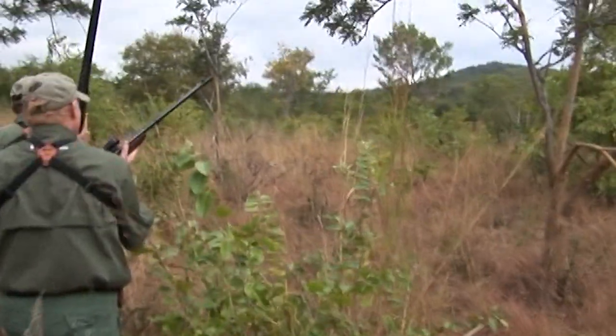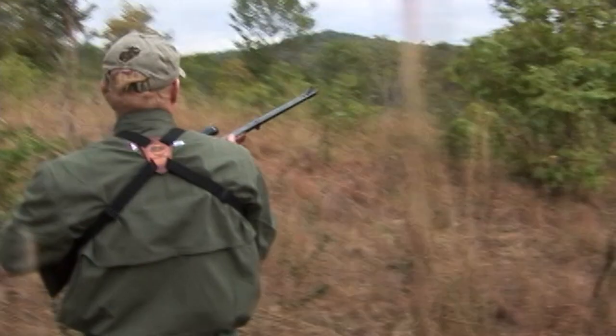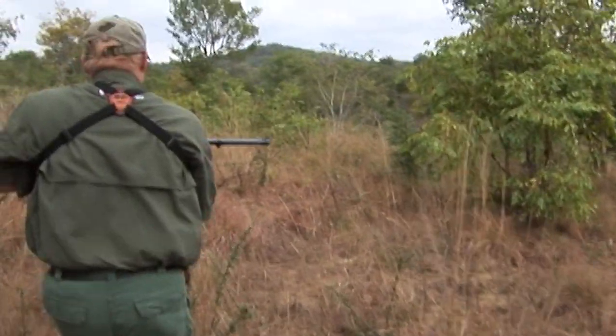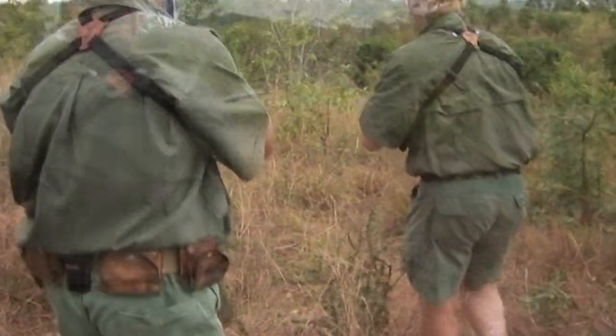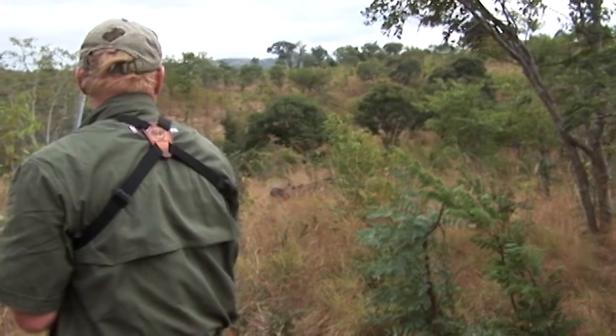Place yourself where the PH tells you and proceed carefully. Rifle fully loaded, on safe, controlled by both hands, muzzle in a safe direction. When the buffalo is spotted, whether standing or down, shoot again on your PH's instruction and place your shot as well as you can.